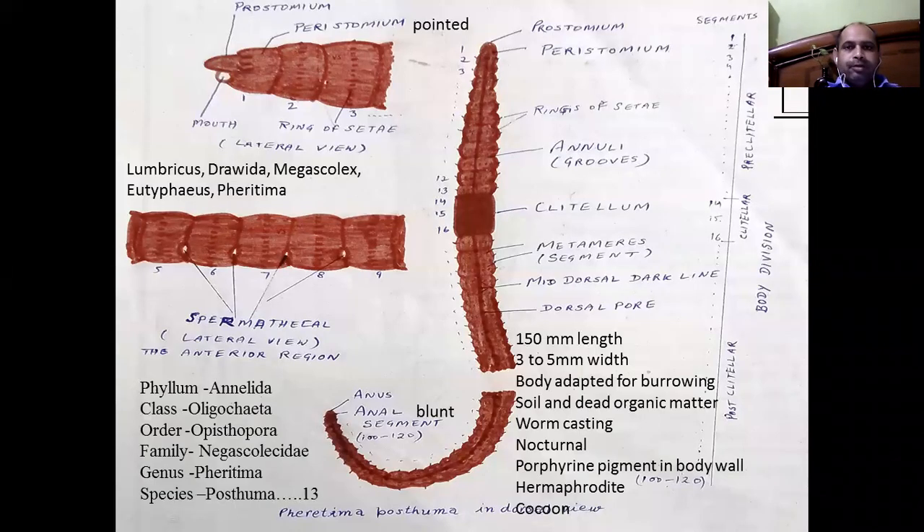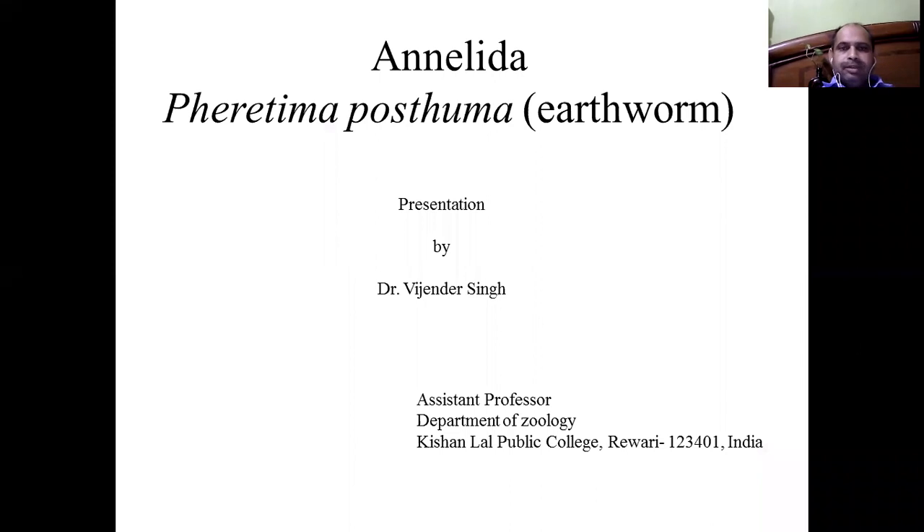Hello everyone, myself Dr. Jindarsan. We are going to present animal Ferritima posthema type study, that is the Indian earthworm on the phylum Annelida.